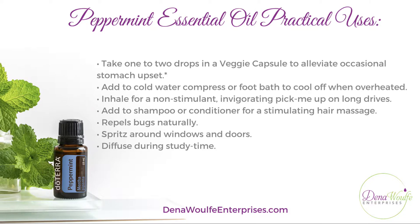You can also take one to two drops in a veggie capsule to alleviate any occasional stomach upset. You can add it to a cold water compress or a foot bath to help cool off when you're overheated. You can inhale it for a non-stimulant, invigorating pick-me-up on long drives.